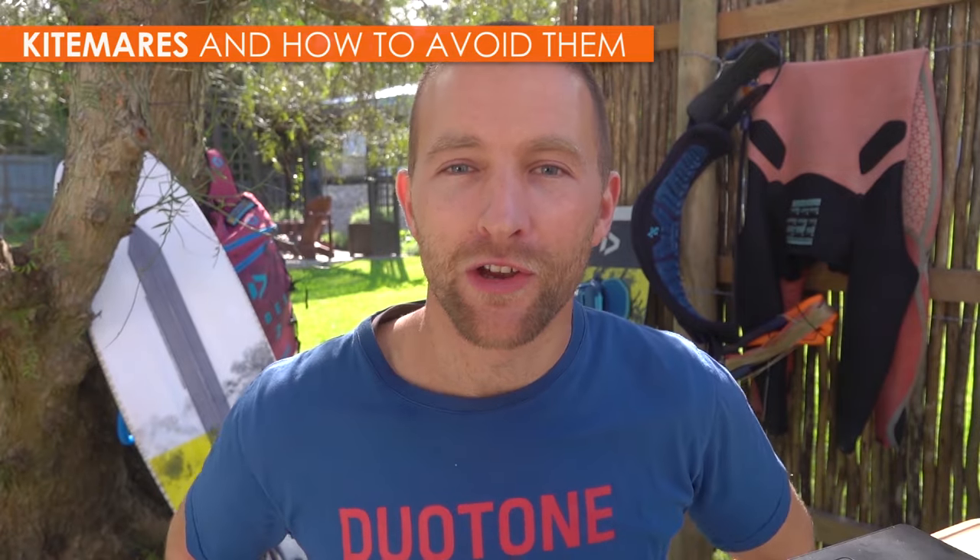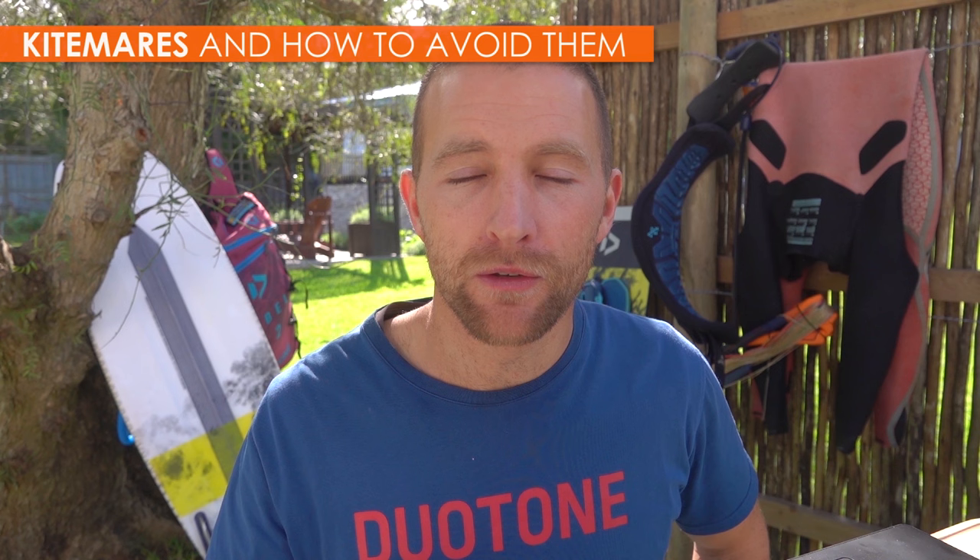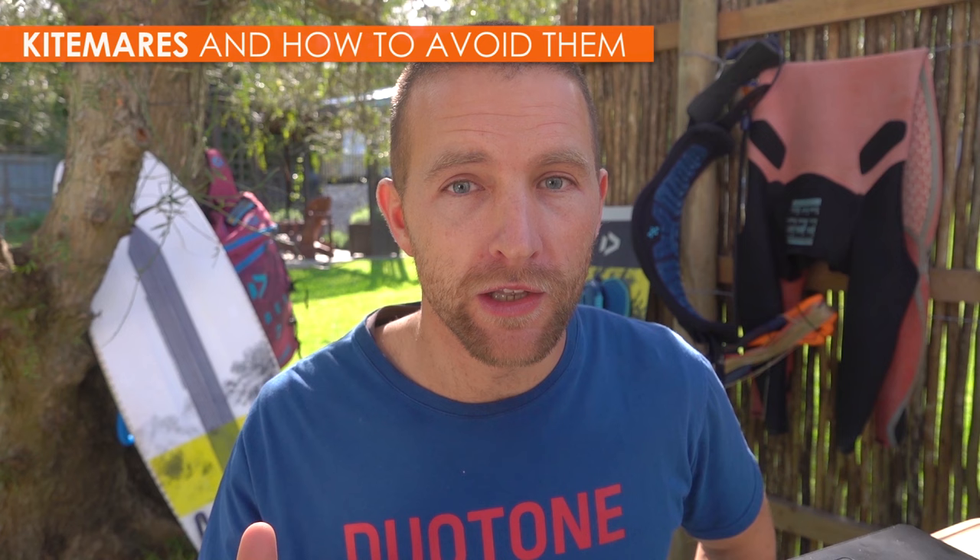Welcome to Kitesurf College. In this video we're going to look at several kitesurfing accidents, more commonly known as kite mares. This is not for shock value and cheap entertainment, which is often the case with compilations. Rather, we're going to see what we can learn from each one and hopefully make it so that these accidents don't happen in the future. Let's get started.